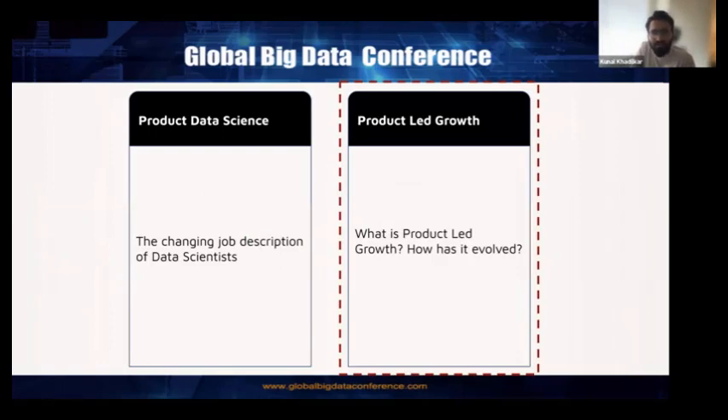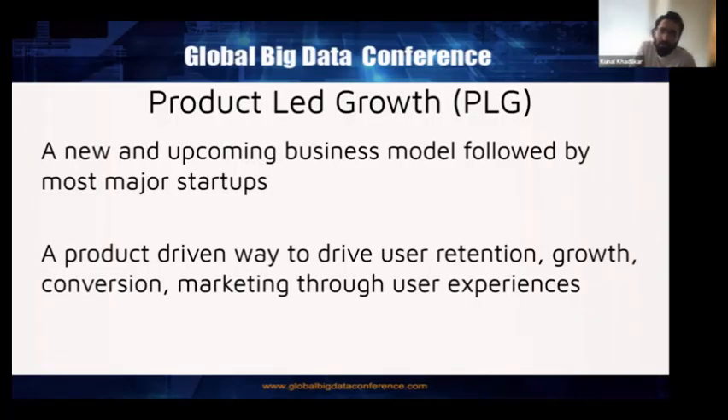This is all due to the emergence of the concept of product-led growth. I want to talk about what it is, give a few examples, and showcase how it works — and in case you're looking to incorporate product-led growth in your new product or company, what are some things you should be aware of. Product-led growth, or PLG, is a new and upcoming business model followed by most major startups, and it is a product-driven way to drive user retention, growth, and conversion marketing through amazing user experiences.